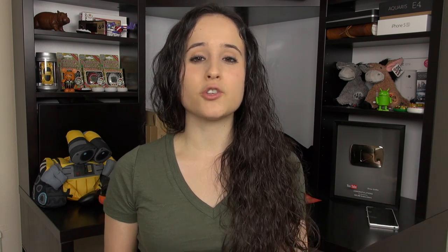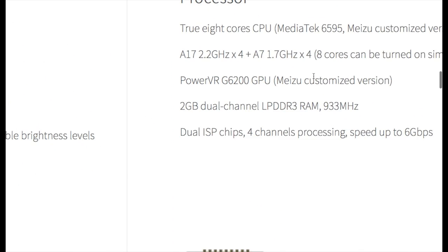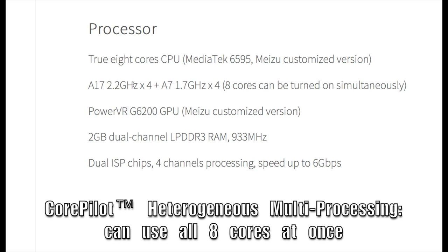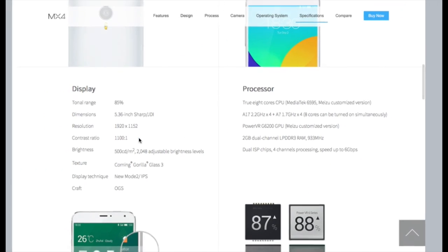So what are we getting in terms of specifications on this new Ubuntu phone? We've got a MediaTek SoC 6595, an octa-core CPU — Cortex A17 at 2.2 GHz, that's a 4-core cluster — and then another 4-core cluster of Cortex A7s clocked at 1.7 GHz. There's a PowerVR G6200 GPU and 2GB of RAM.